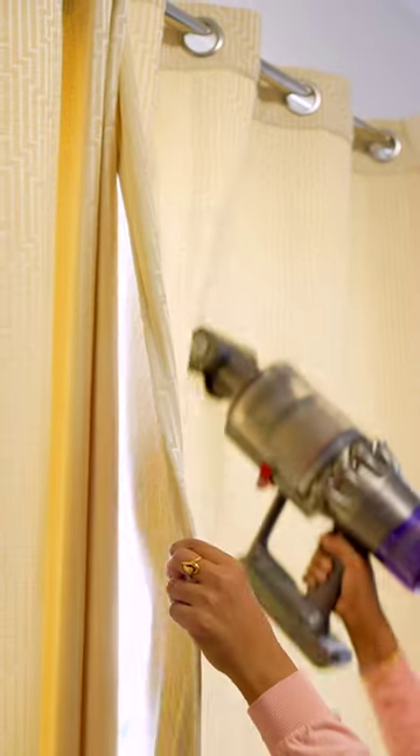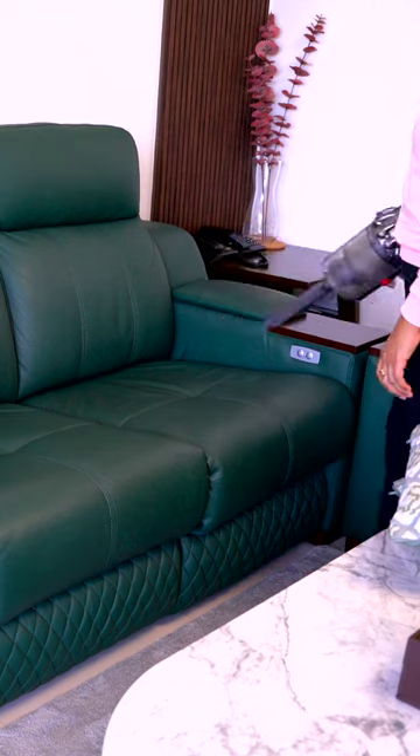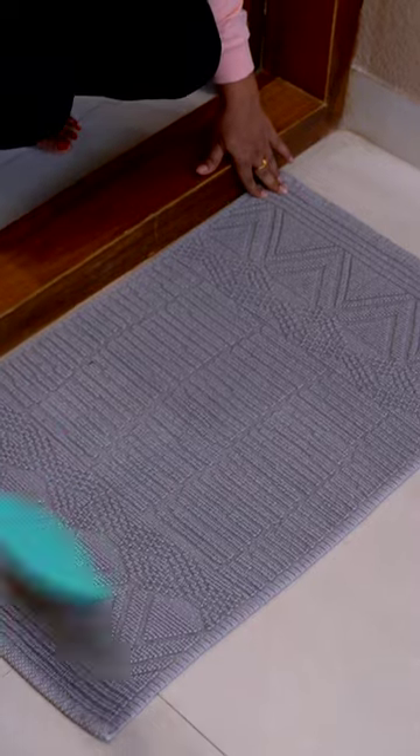Additionally, don't forget to regularly dust and clean upholstered furniture such as sofas, wing chairs, headboards, etc. A carpet brush can be a great tool for this task.